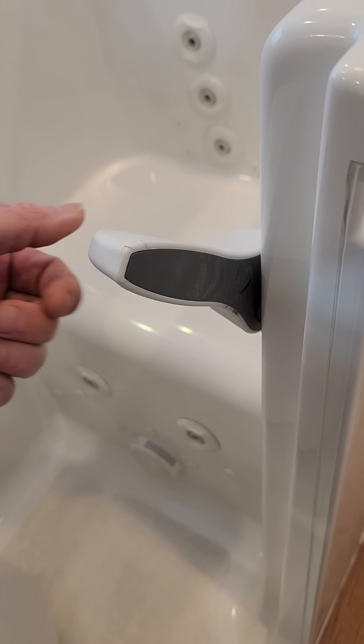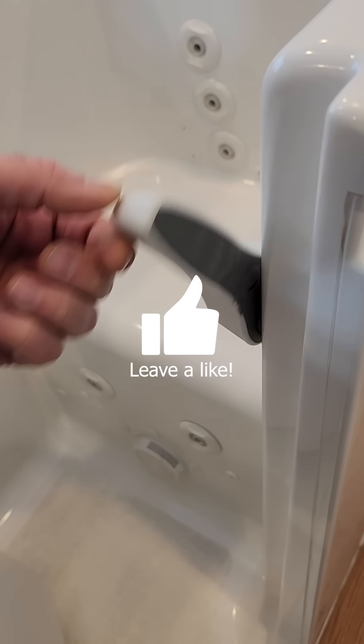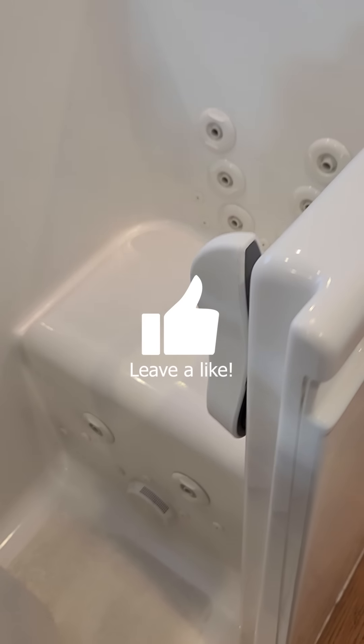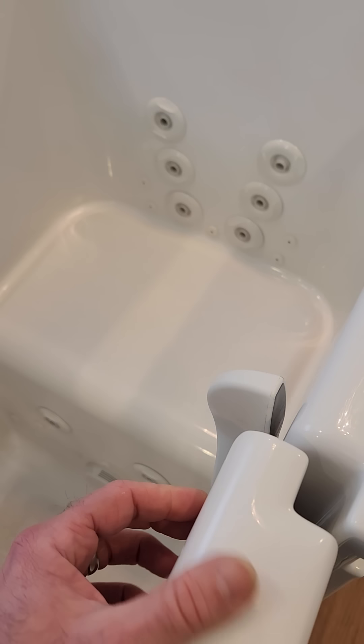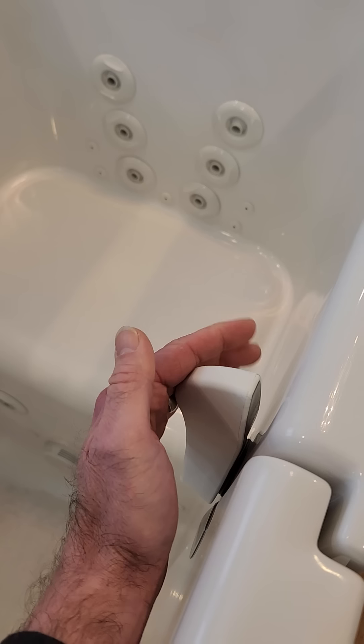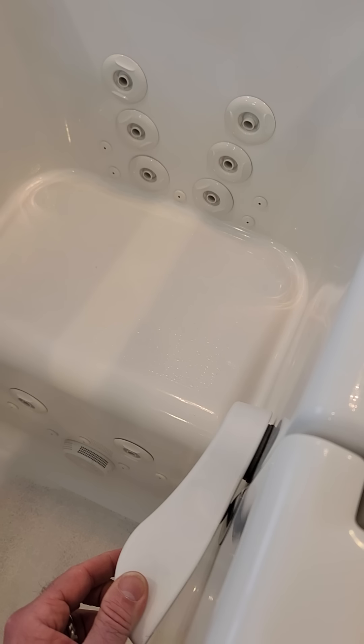Here we have the Kohler walk-in bathtub door handle. Now this is just a hollow piece of plastic. What it does have going for it is that it is very easy to grip. Even if you had carpal tunnel or arthritis, you could easily use your palm to push this thing down.